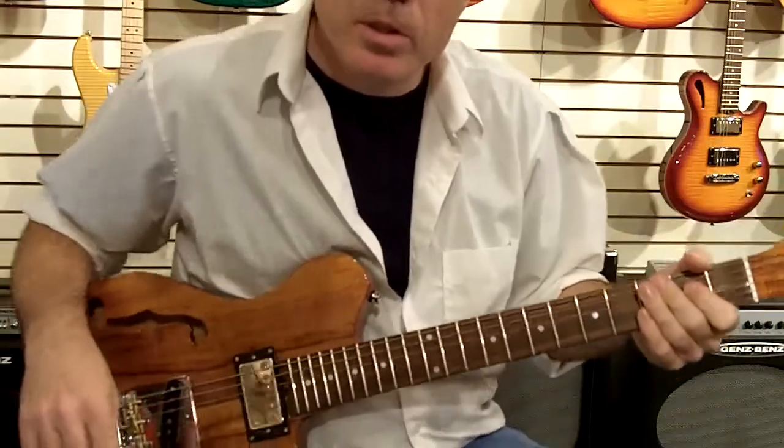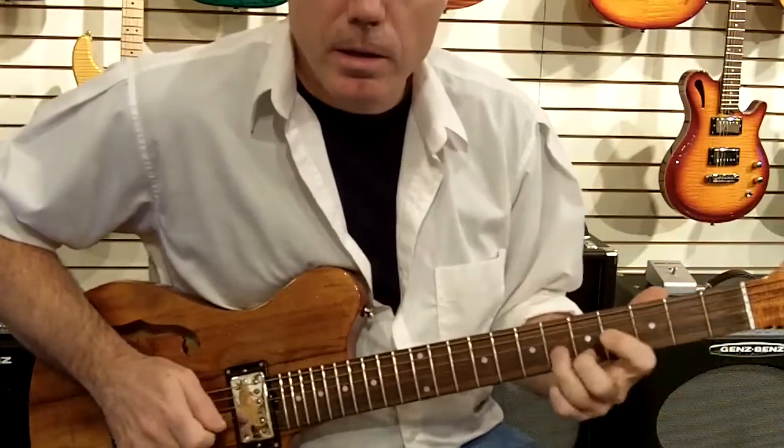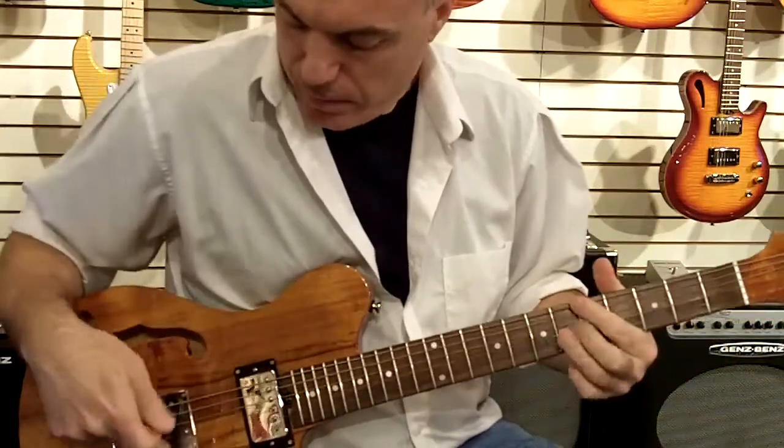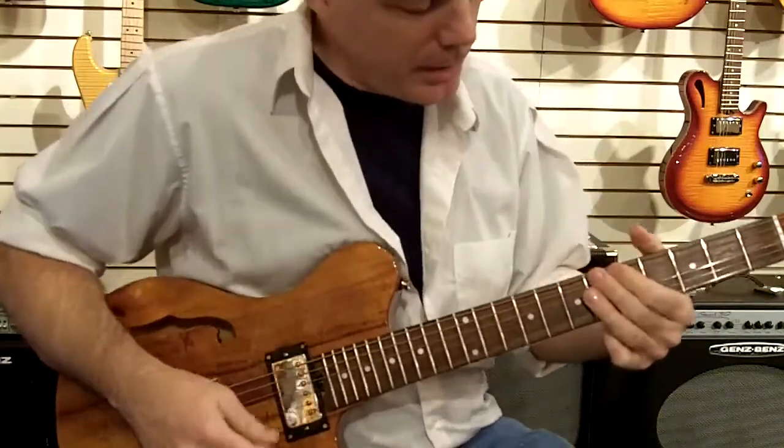In the middle position you get a nice little mix of the bridge twang and that fat humbucker neck tone.